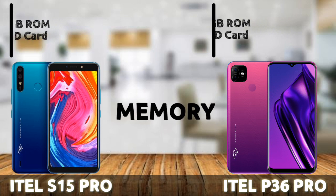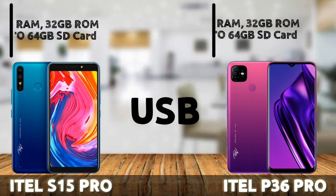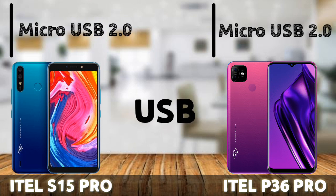Both phones come with 2GB RAM and 32GB of internal storage, and both support a microSD card of up to 64GB — so the maximum memory card you can insert is 64GB, though you can go as high as 128GB. They also both come with a micro USB 2.0 port.